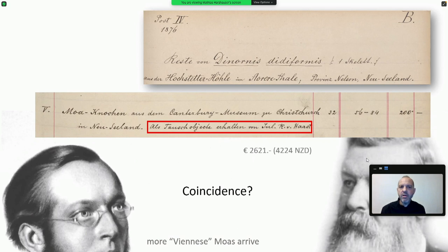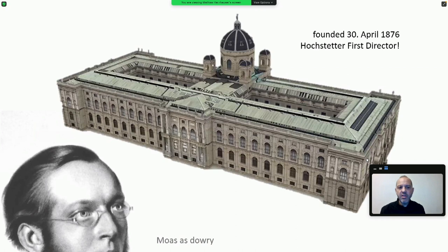The question is why in this particular year. That's easy — because Hochstetter knew what he was doing. The museum was founded officially in April 1876, and he was appointed director. He brought in his moa bones as a dowry, so to speak. That was no coincidence — it was very clear thinking.